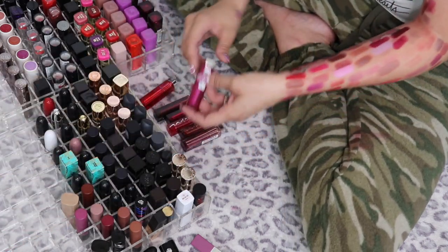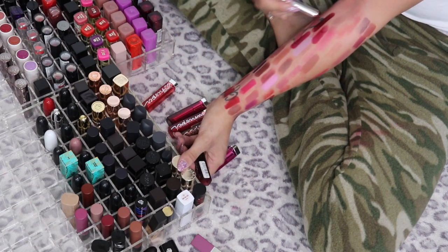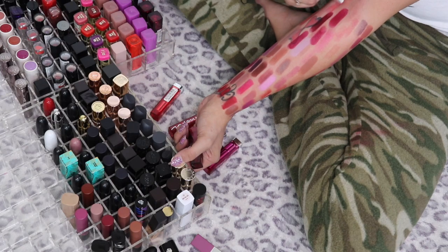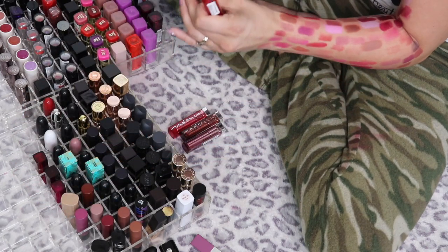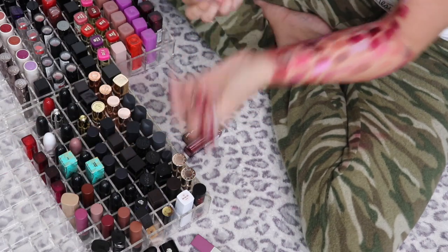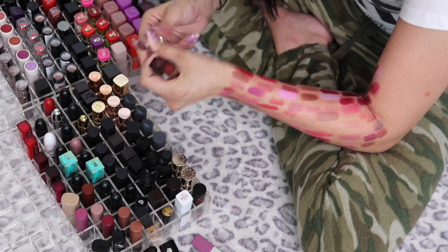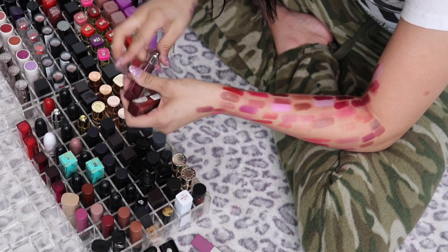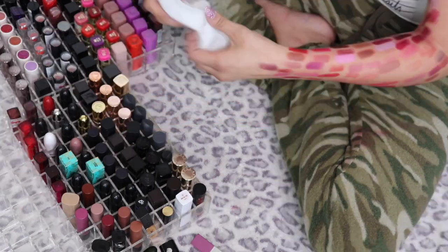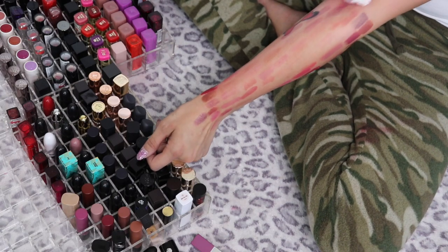I've got a bunch of the Maybelline Color Whisper lipsticks. I honestly wasn't sure but they are really pretty — I'm definitely keeping these three. Red Around Town is a really pretty sheer red, keeping. Pinup Peach — because they're semi-sheer I can actually pull off that peach shade. Plum Setter, Mocha Muse — apparently I'm keeping all the Color Whispers. I honestly did not expect that. I don't tend to wear them a whole lot and I think they're discontinued at this point, but my god they are pretty.